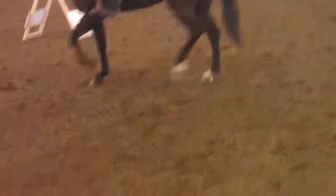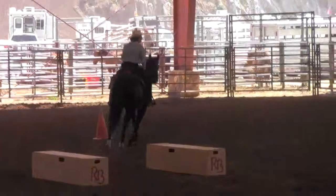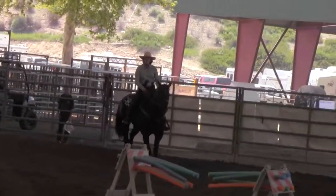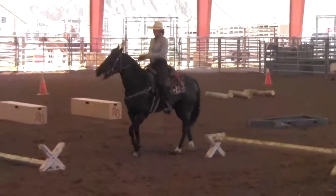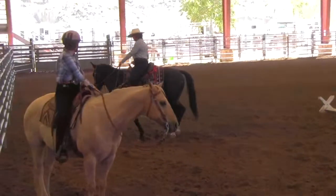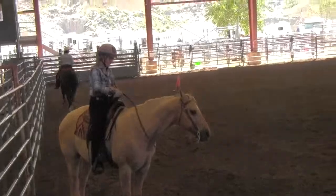She knew she couldn't get the horse to side pass over that, so she just went ahead and stepped over it as best she could. Now she's going to go straight as long as she can to make her right turn — she goes as straight as she can, as long as she can, before she makes her right turn.